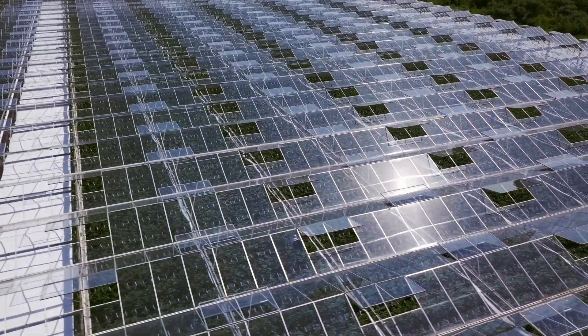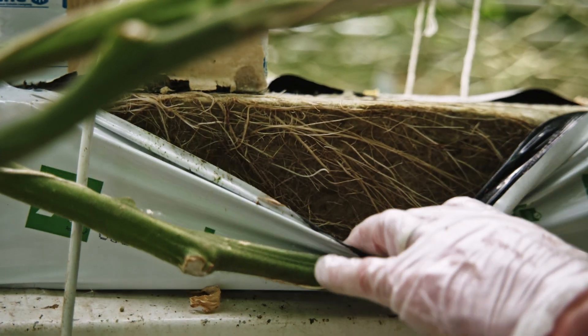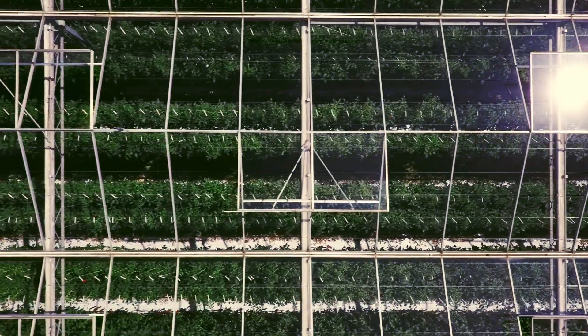We've been able to see the impact of when we start watering, and when we open the screens which are in the roof of the glasshouse. We've seen that if we open them up too fast, that will impact on the water uptake as well. We've been able to make quite a few practical changes with the sensors.